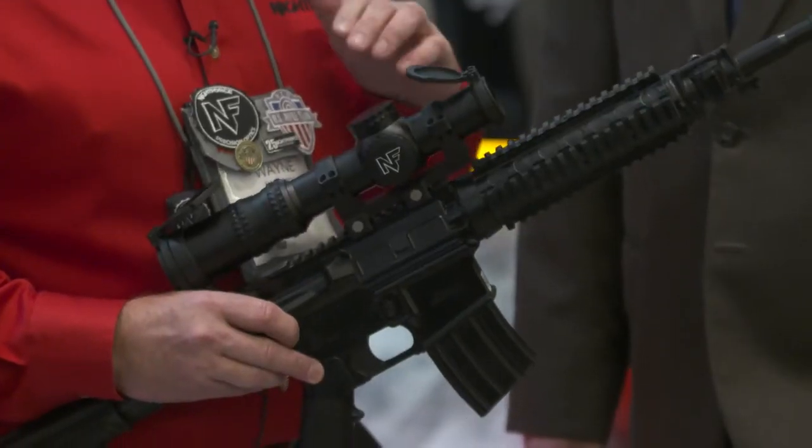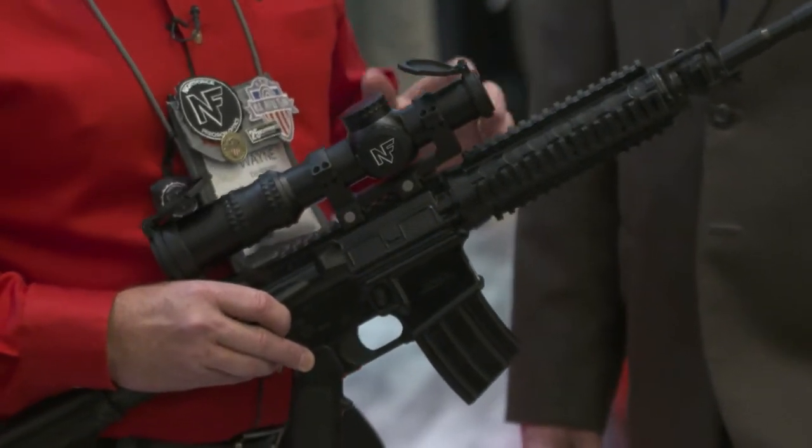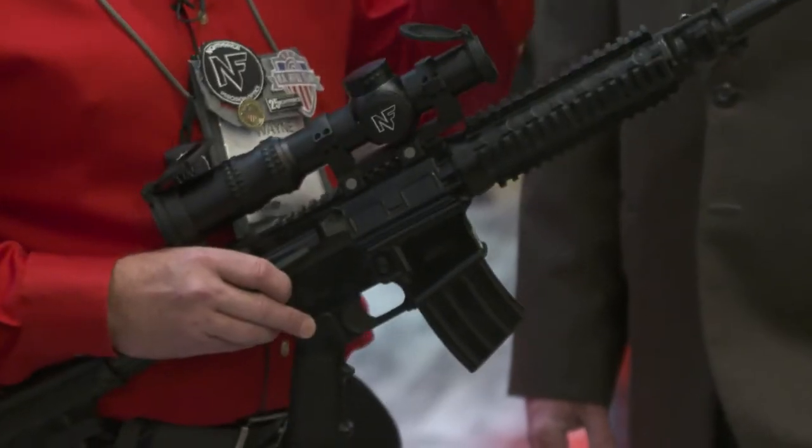When you go out to distance, it's got 30 mils or 100 minutes of angle of total elevation, precise dialing, and also the FCDM reticle. It's very precise and a lot of information there to do your wind and elevation holds.